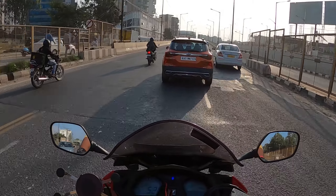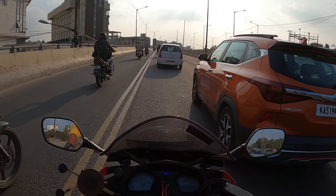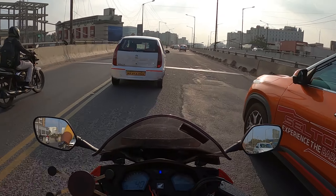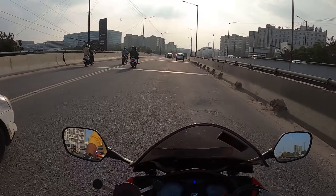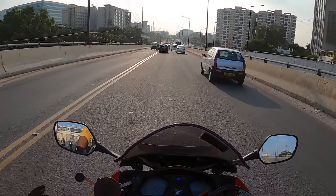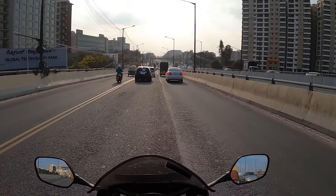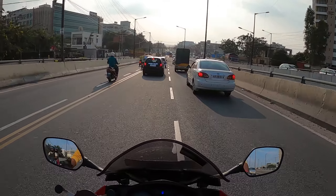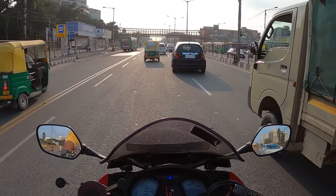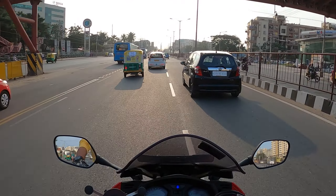Seltos — absolutely in love with this car. But the only problem with this car is the size and the price. Other than that, all good. I won't say it's a problem, but should we go for a seven-seater instead? XUV500 — let me know what you feel.